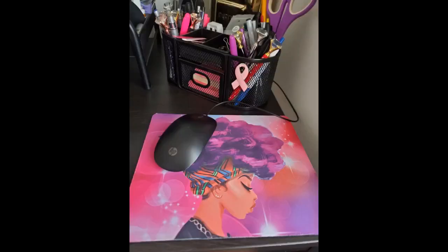I love the Afrocentric design. I am not sure why it is marketed as a gaming mousepad, but it is definitely no different than any other mousepad that you would use for school, office, etc.